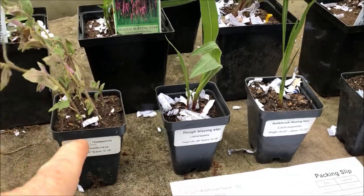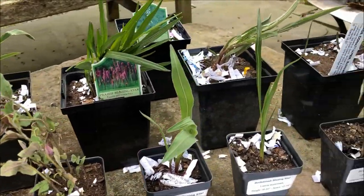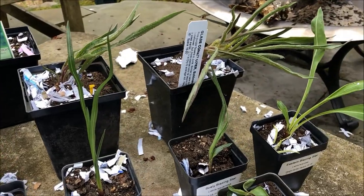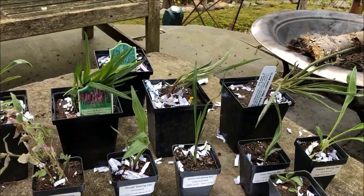Again, $2.50 or $5.50. Eleven plants — you add it up. All going in the garden.